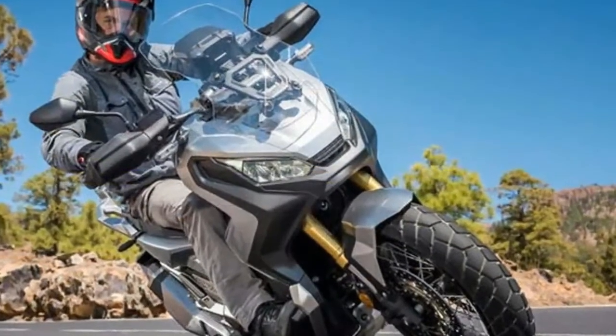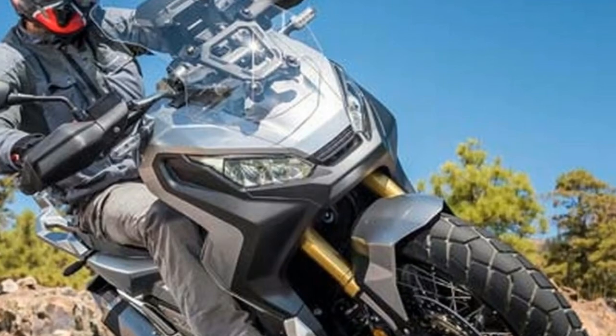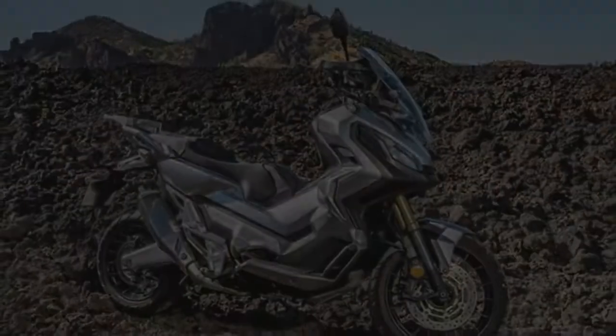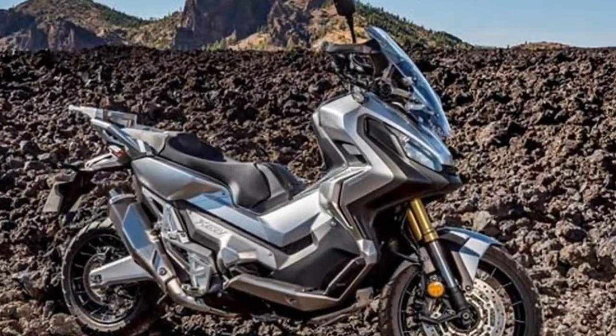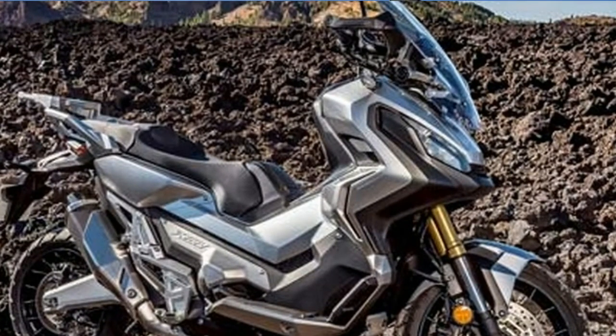The X-ADV also features a five-way adjustable screen, tapered aluminium handlebar, Africa Twin handguards, rally-style instrument display, center stand, all LED lighting, and smart key activation.